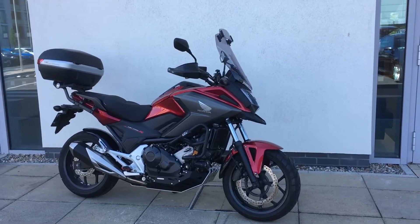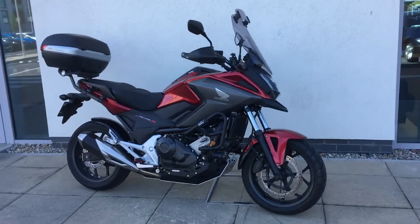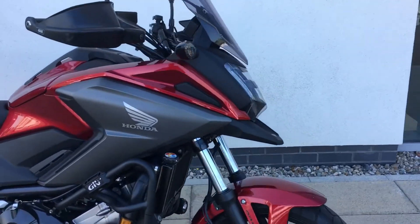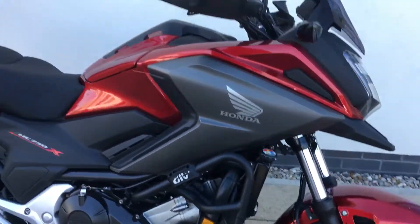Hi guys, Patrick and Jota for BMW. We've just taken into stock this absolutely gorgeous Honda. It's an NC750X, just over five and a half thousand kilometers on the bike.